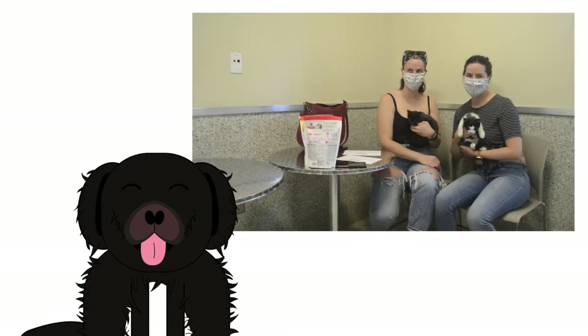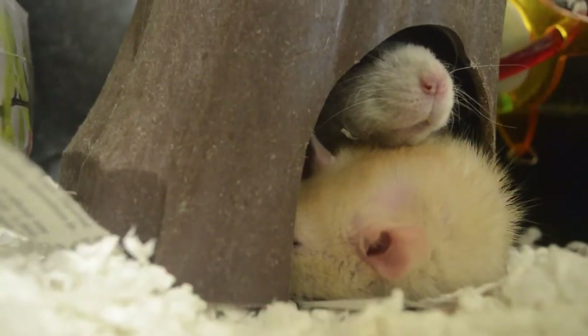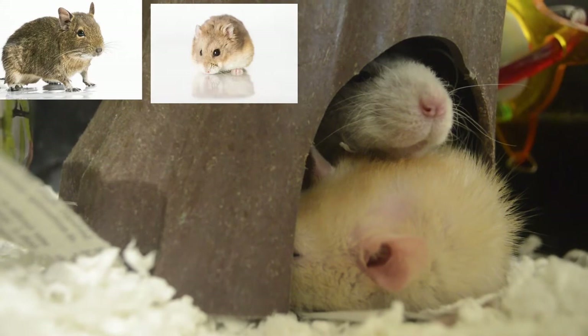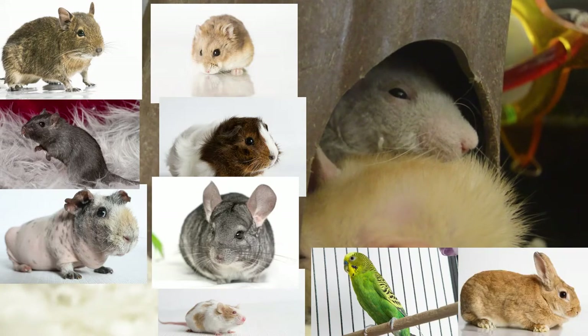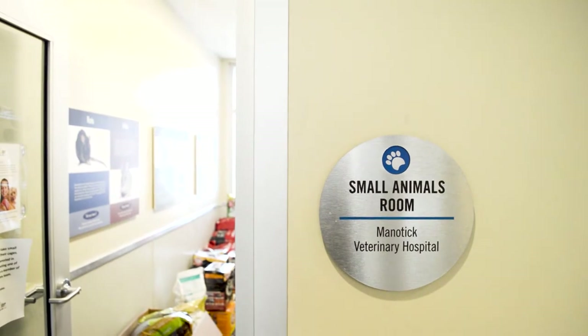In addition to dogs and cats, a variety of small animals including degus, hamsters, gerbils, guinea pigs, skinny pigs, chinchillas, mice, birds, and rabbits are also adopted into new homes. Most small animals are housed in this room while waiting for their adopted families.